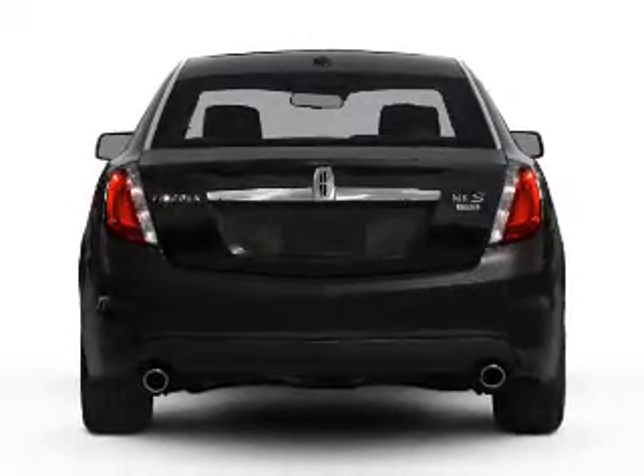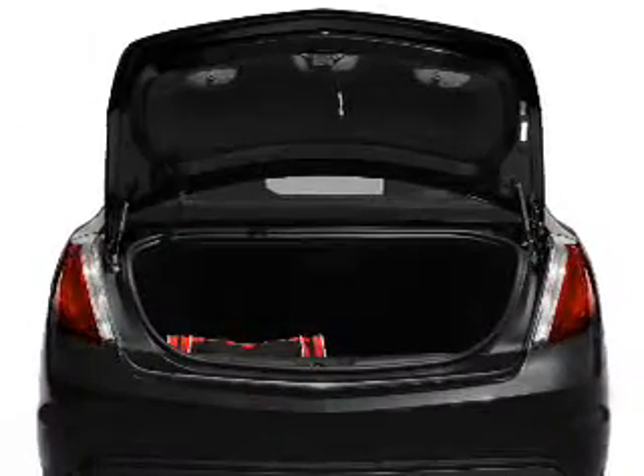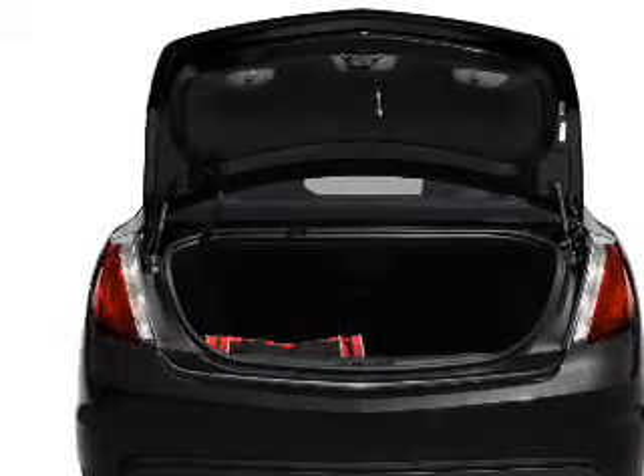Treat yourself to a premium sound system. Brake safely with the anti-lock braking system. Power and reliability are a great combination, and this vehicle has both.